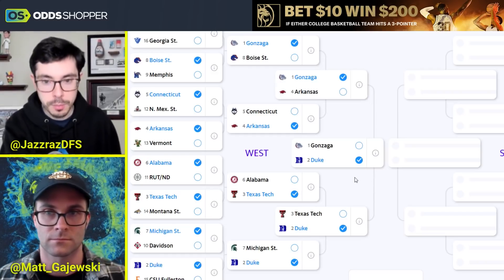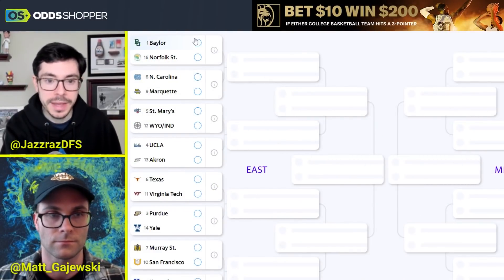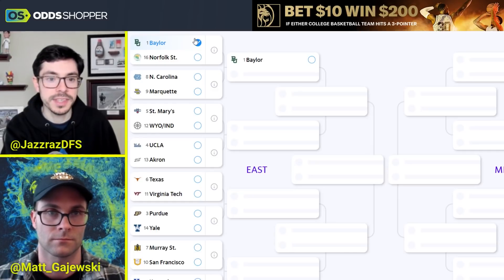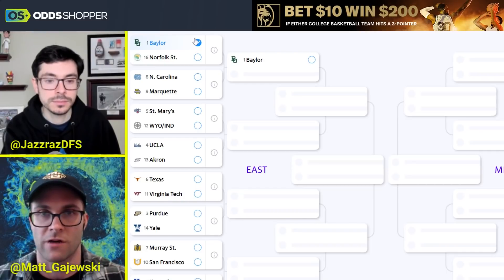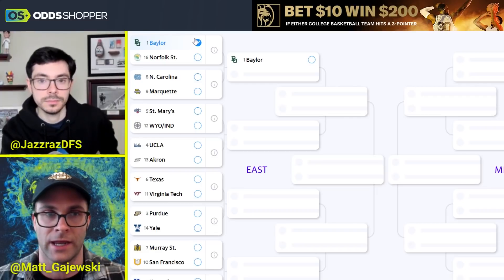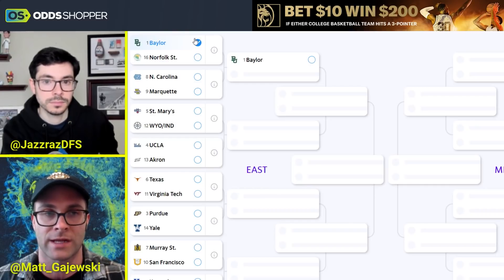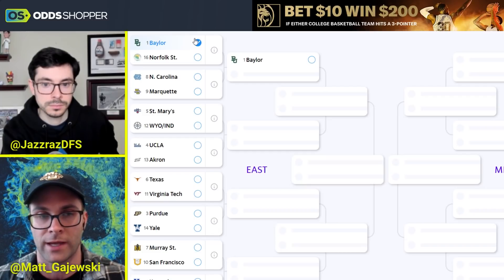Now the East — Baylor's region. They play Norfolk State; that's unfortunate for Norfolk State. Does Baylor have the horses at this point? They're probably the weakest one seed right now. When they're fully healthy, I really liked this team. They might get LJ Cryer back — he tried to return mid-season but had to go back out. They did get Flagler back, which is huge. They're still not at full strength but getting healthier. Cryer's probably going to come down to later in the week. I think we get him back at some point in the tournament — sounds like a game-time decision for the first round.